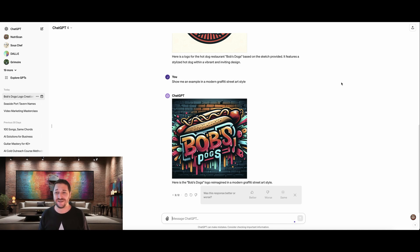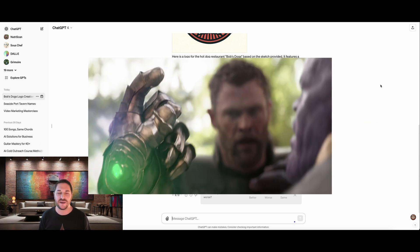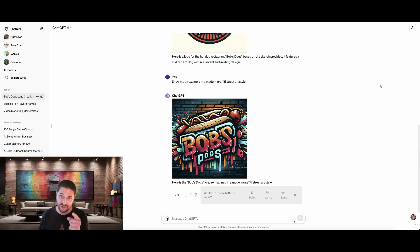Bob's Dogs is not a real restaurant. I made it up. I'm just a big fan of the show Bob's Burgers, and I kind of want to see him expand to the hot dog market, and I thought that this would be a pretty cool example to show you. It's probably for the best that Bob's Dogs isn't real, because with a logo this good, we would take over the hot dog market. Hebrew National, Ballpark, Nathan's — they would all be Thanos snapped out of existence if we came out to the market with a logo this cool.